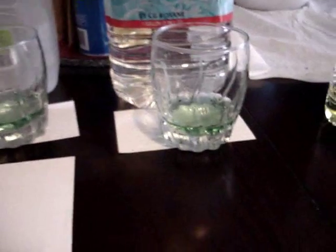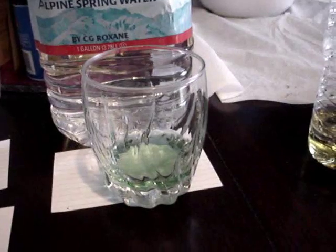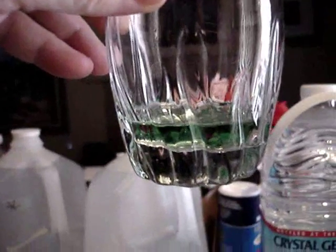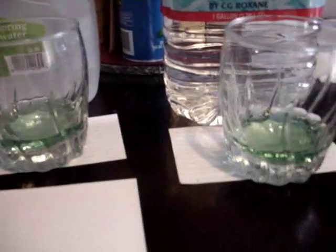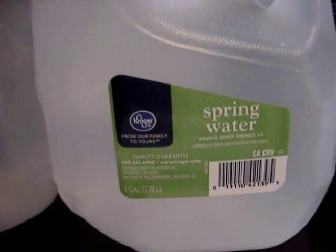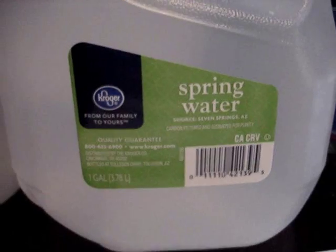Then there's the Crystal Geyser — let's see if we got some green water going on there. Yep, so that's decent. Then we have green water going on here — this is just a Kroger spring water, so generic brand.